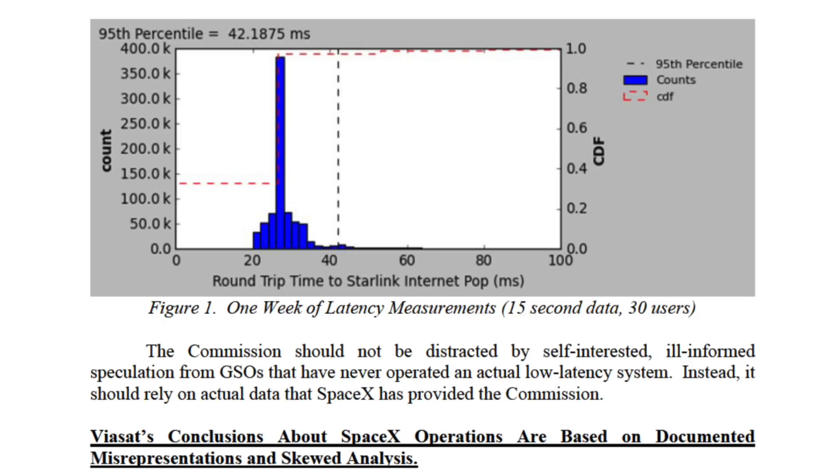At the 50th percentile, users are getting better than 30 milliseconds latency. This is a bit slower than the 19 and 20 milliseconds they talked about before, but still very, very good — and great to see that they're actually testing what it'll be like under heavily loaded conditions.